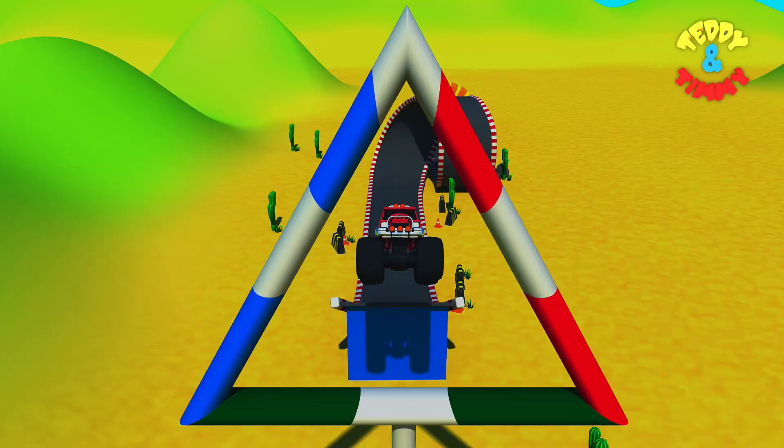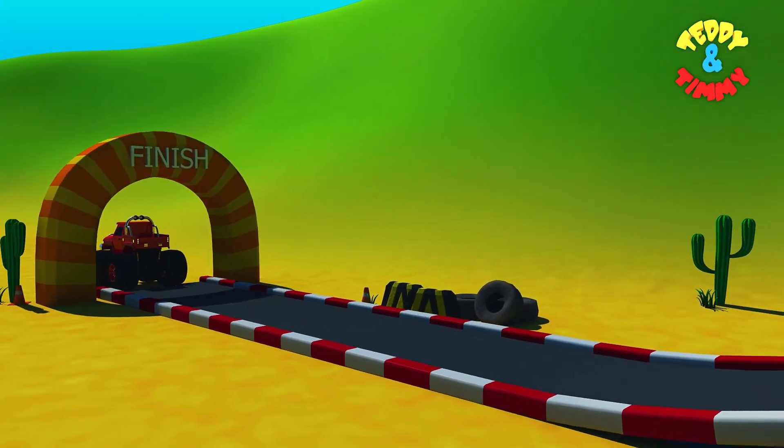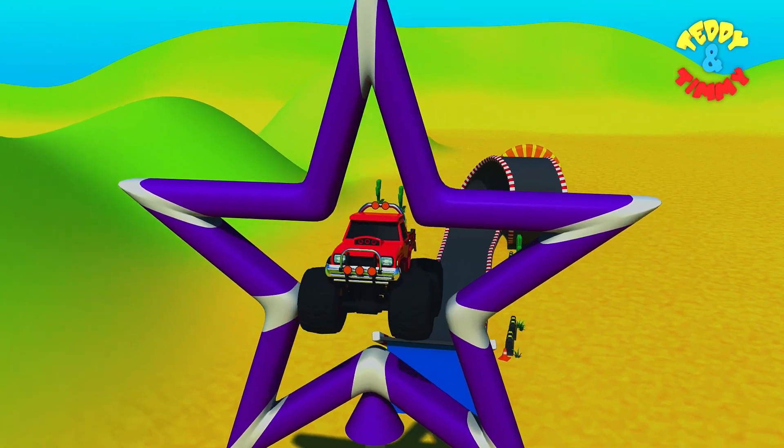And now it's jumping through the triangle — it's very close! Oh, nice jump! Let's guess the shape. Triangle!